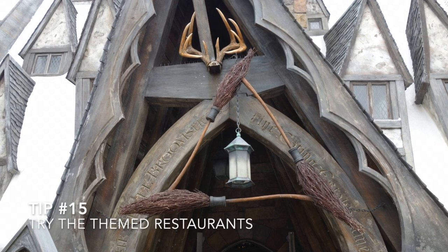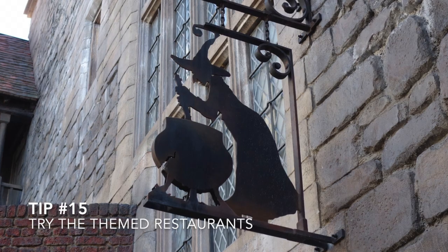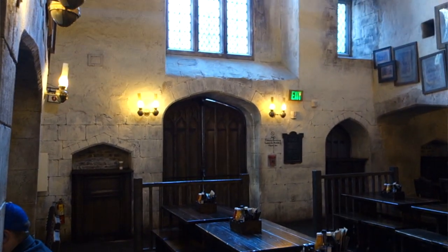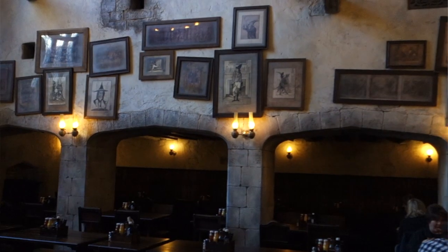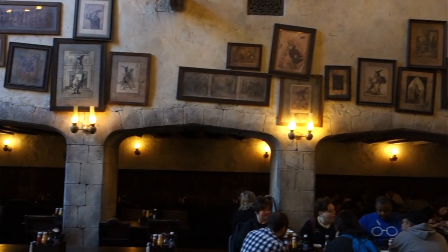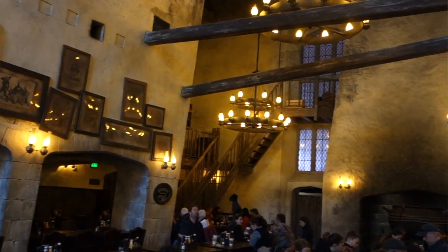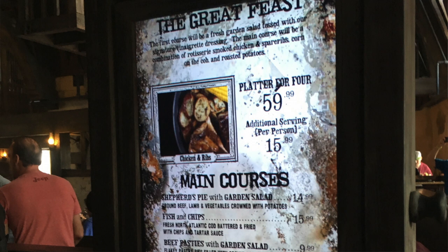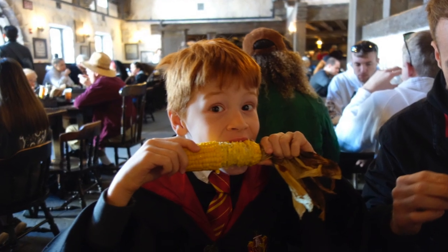If you know you're going to eat inside the parks, definitely try to eat at the Three Broomsticks or the Leaky Cauldron at least once. Even though the prices are quite high compared to other locations inside the park, the level of detail and the experience of eating in those places is so wonderful that it makes up for what you'll pay for those fish and chips. Plus, the food is actually quite good in both locations.